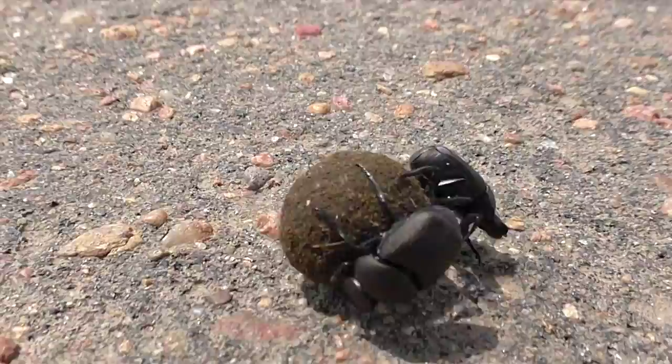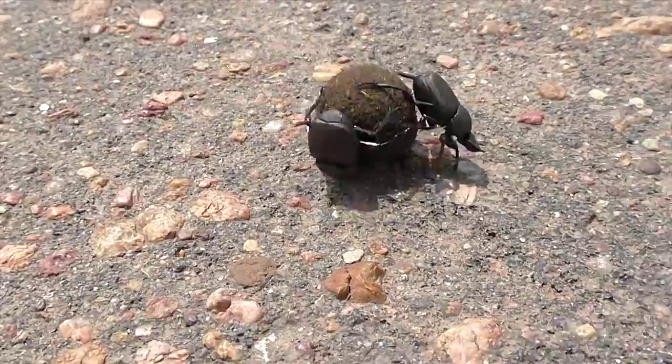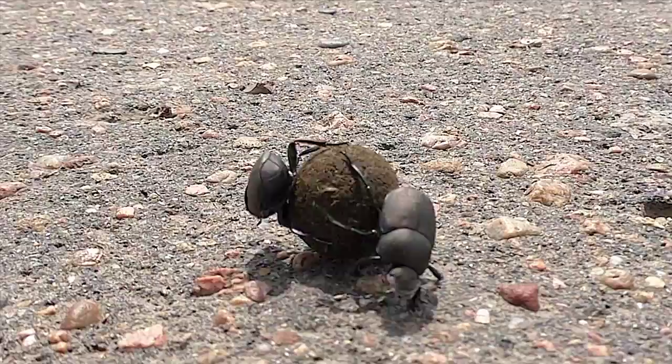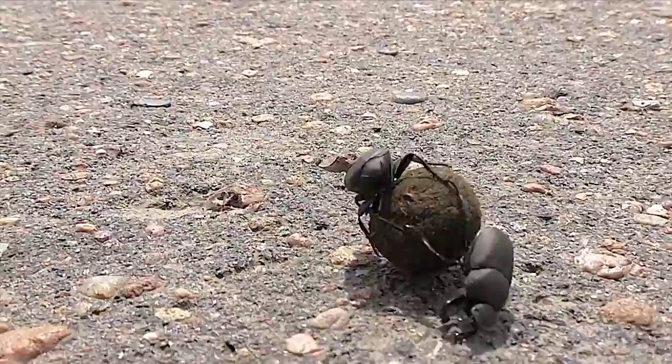But you've got to give them credit. One beetle can roll a ball of dung so heavy that it would be like a person pulling six double-decker buses by themselves. And they have an advanced guidance system that lets them navigate backwards in unerring lines as they push their prizes.